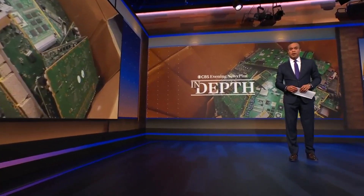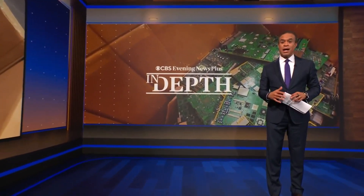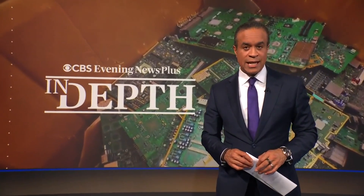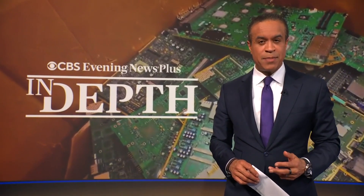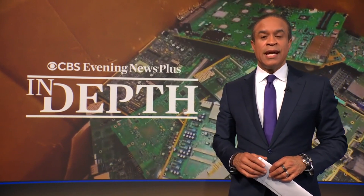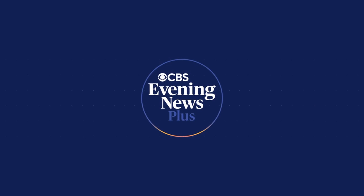A United Nations report says in 2022, the world had piled up more than 60 million tons of electronic waste like outdated cell phones and laptops. That's an 82% increase from just a decade earlier. In tonight's In-Depth, CBS's Bradley Blackburn reports the value hidden inside these gadgets could help solve the problem.